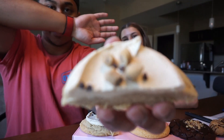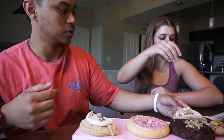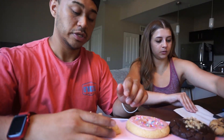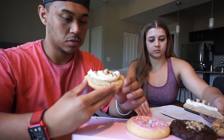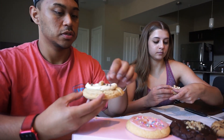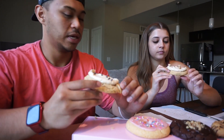This cookie looks delicious! I love cookie dough. It's a really thick cookie and it looks like there's some thick frosting on top. Let's see how it is — my first bite is going to be with cookie dough.